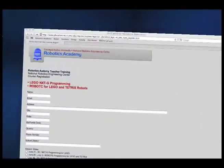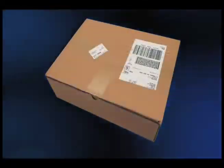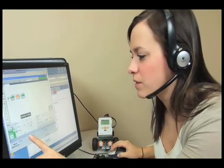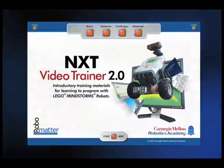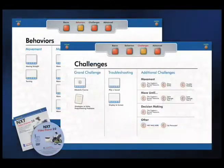You register online — registration is quick and easy. In the mail, you'll receive a headset and a copy of the NXT Video Trainer DVD. The headset will allow you to communicate with the instructor and also your online classmates.